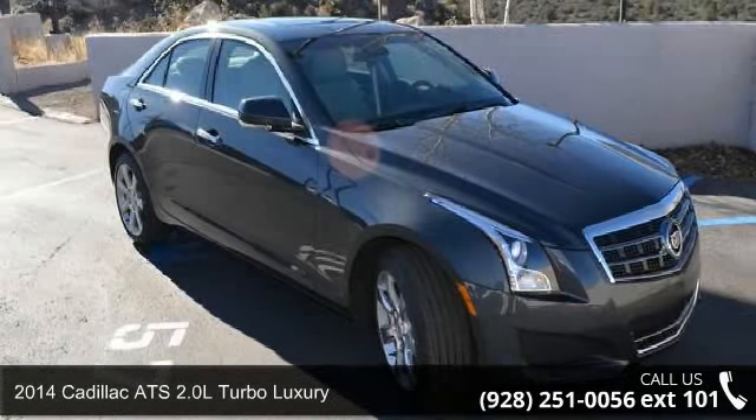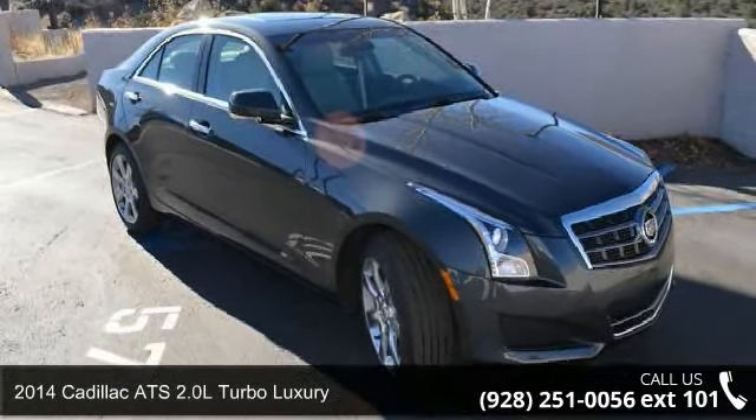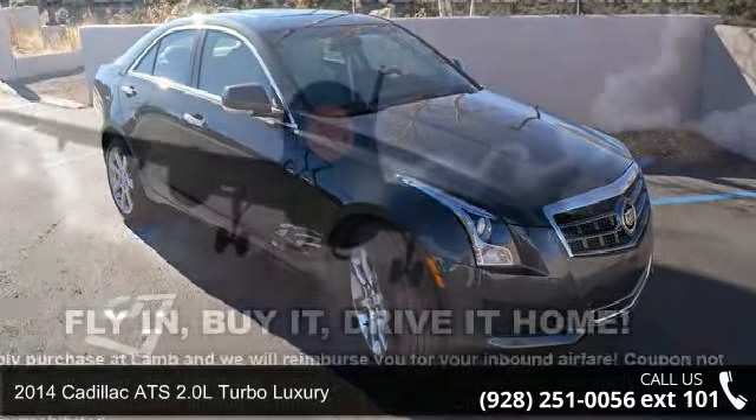Presenting the 2014 Cadillac ATS. If you are looking for a first class ride, you have found it.